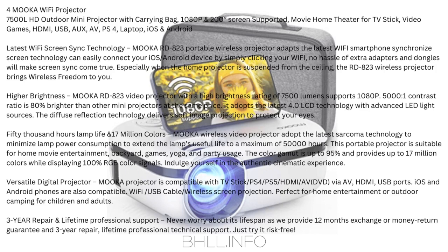The Mucca RD-823 adopts the latest 4.0 LCD technology with advanced LED light sources. The diffuse reflection technology delivers soft image projection to protect your eyes. 50,000 hours lamp life and 17 million colors — using the latest technology to minimize lamp power consumption. This portable projector is suitable for home movie entertainment, backyard, games, yoga, and party usage.